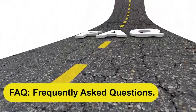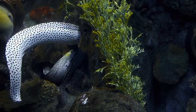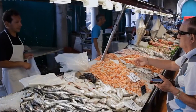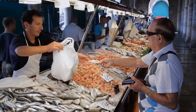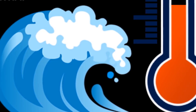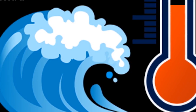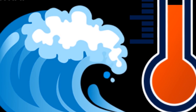Are eels farmed in captivity or caught in the wild? The majority of eels consumed in Japan are farmed. Eel farming helps conserve wild eel populations and ensures a sustainable supply for the market. How long does it take for eels to reach market size? It takes approximately three to four years for eels to reach market size, depending on various factors such as water temperature, feeding regimen, and genetics.